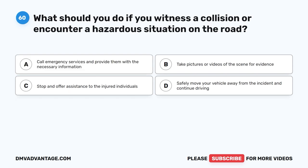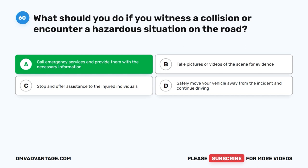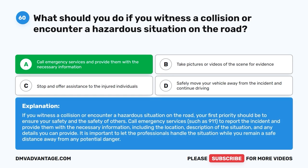Question 60. What should you do if you witness a collision or encounter a hazardous situation on the road? The correct answer is A: Call emergency services and provide them with the necessary information. If you witness a collision or encounter a hazardous situation on the road, your first priority should be to ensure your safety and the safety of others. Call emergency services, such as 911, to report the incident and provide them with the necessary information, including the location, description of the situation, and any details you can provide. It is important to let the professionals handle the situation while you remain a safe distance away from any potential danger.